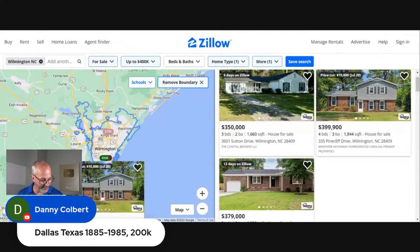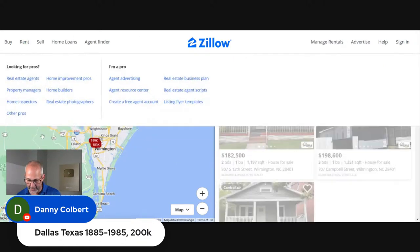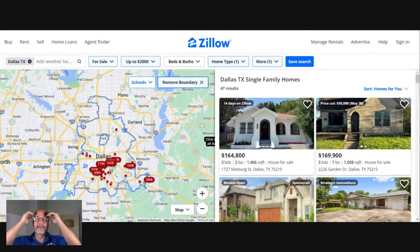Dallas, Texas — from 1885 to 1985, price up to $200,000. Let me set the range at 1985 first. Is it even possible to get a house for $200,000 in Dallas, Texas? You've got to be kidding me — I have got to move to Dallas. That is in the city center. Now, if you're going to go back that old — to 1885 — you realize that you've got massive amounts of money to put in for electrical, mechanical, plumbing, probably structure, probably insulation. You're going to have to tear out the old walls.